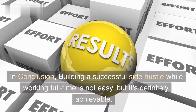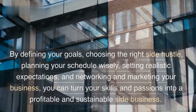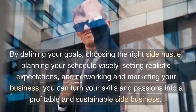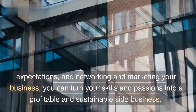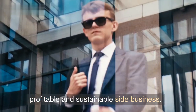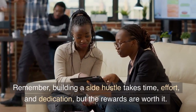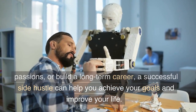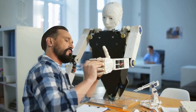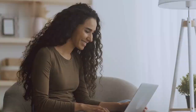In conclusion, building a successful side hustle while working full-time is not easy, but it's definitely achievable. By defining your goals, choosing the right side hustle, planning your schedule wisely, setting realistic expectations, and networking and marketing your business, you can turn your skills and passions into a profitable and sustainable side business. Remember, building a side hustle takes time, effort, and dedication, but the rewards are worth it. Whether you want to earn extra income, pursue your passions, or build a long-term career, a successful side hustle can help you achieve your goals and improve your life. So, start today and take the first step towards building your own successful side hustle. Good luck!